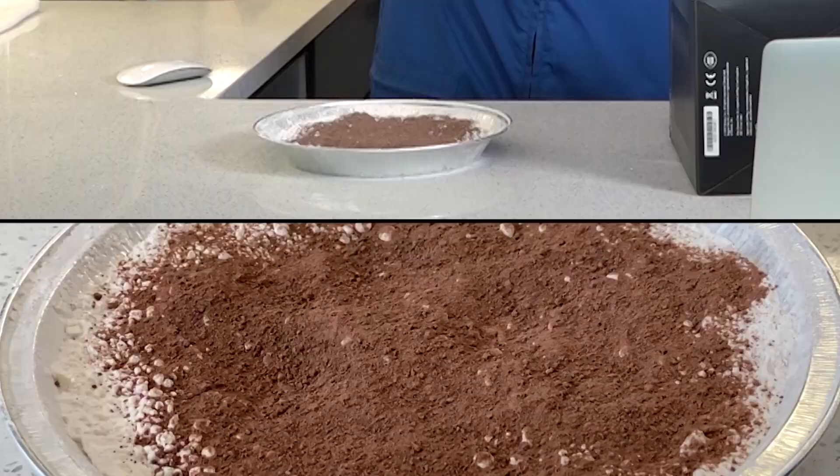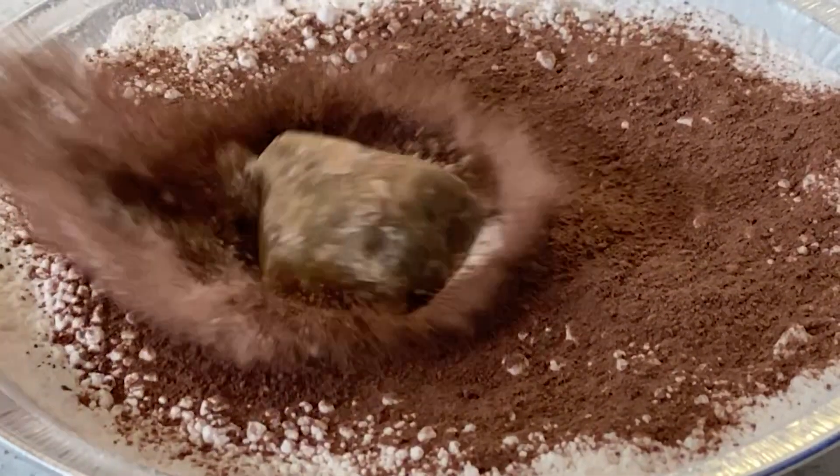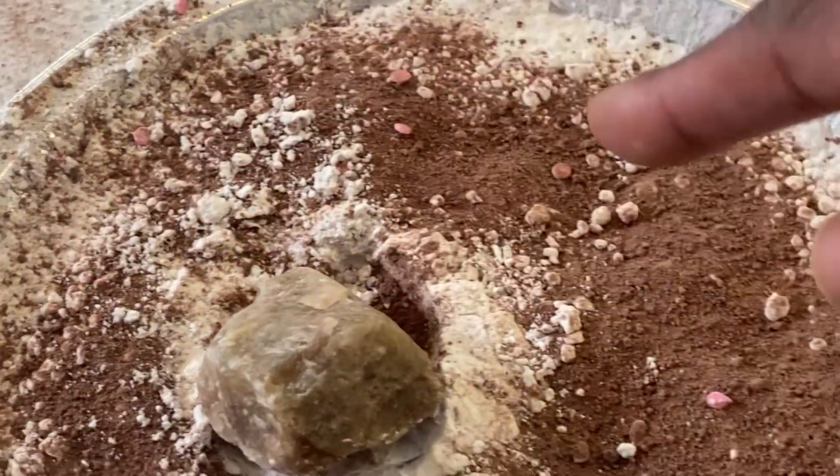Now we're going to take our rock here, hold it high in the air, and drop it straight down onto the planet. Notice how the rock, or meteorite, created the crater. The crater impact actually brought out some of the minerals beneath the top layer of the surface of our planet.